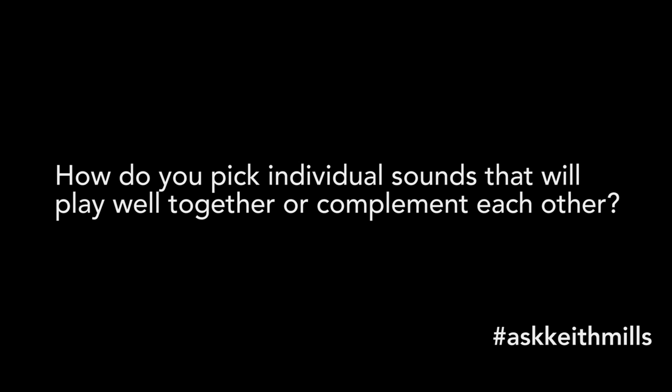Next up is a question from Nam. Nam asks, how do you pick individual sounds that will play well together or complement each other? Hi Nam. I think there are two sides to this. The first is picking sounds that complement, and the other is picking sounds that actually contrast, because if we've got too many sounds that are really complementing each other then none of them will particularly stand out. When looking at sounds that gel together, you might be looking at making sure they're all playing harmoniously — looking at your musical notes and how they work together. Also, things to look out for are question and answer phrases. Can you think of a way that your new sound's pattern might work as an answer to an existing sound's phrase?